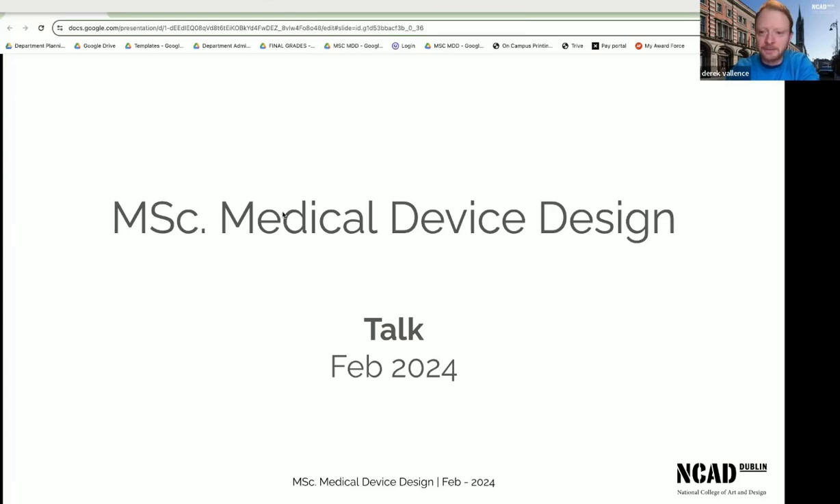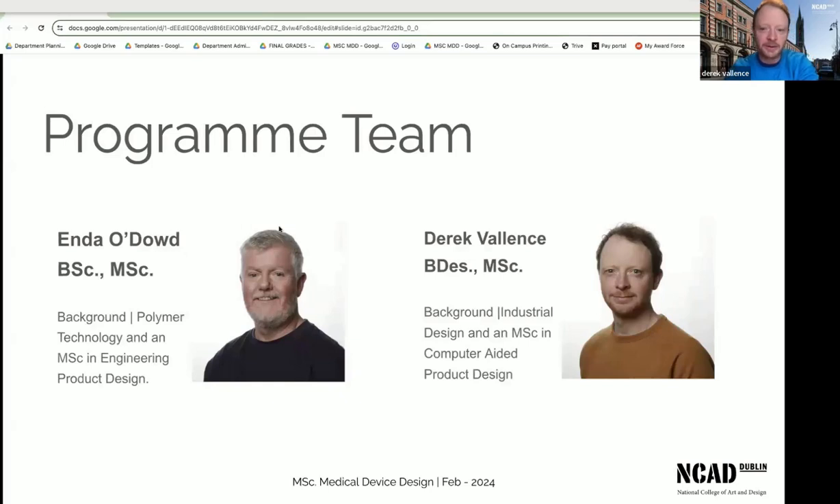Hi everybody, welcome. As Camille was saying, I'm one of the course directors with my colleague Enda O'Dowd. Both of us have been working on the course — I've been there for 10 years and Enda's been there for maybe 12. So between us, we have quite a good bit of experience.